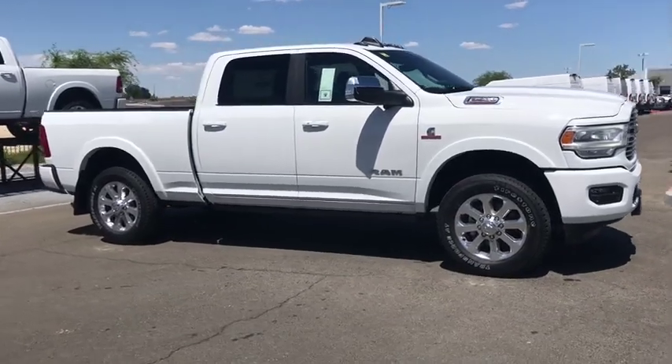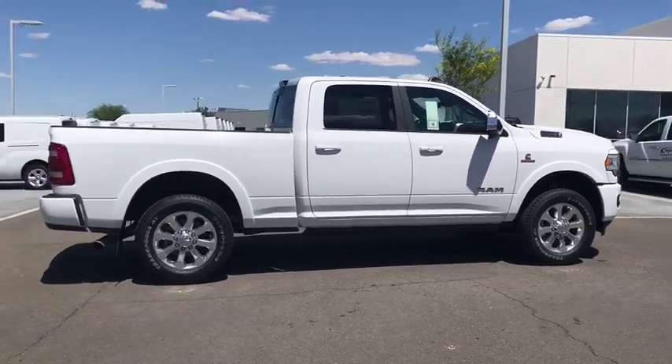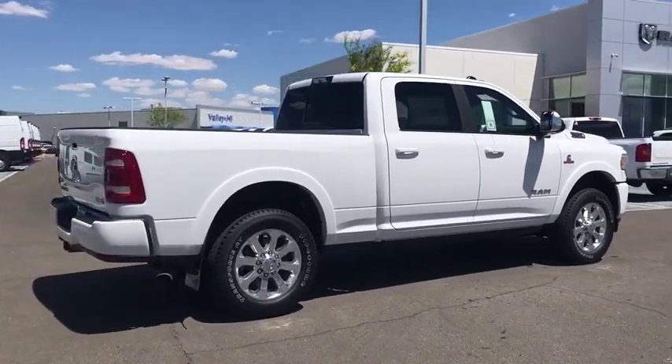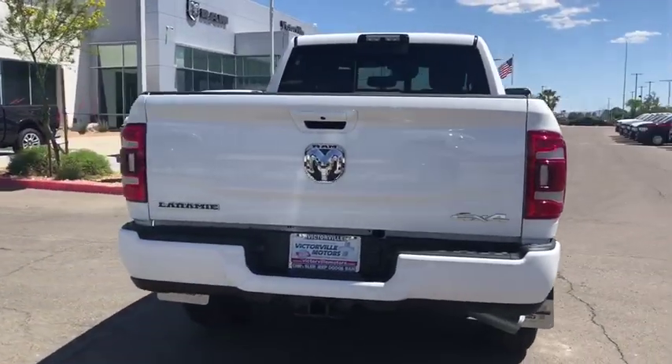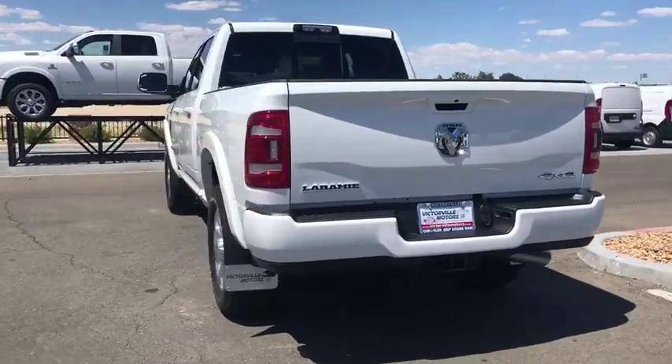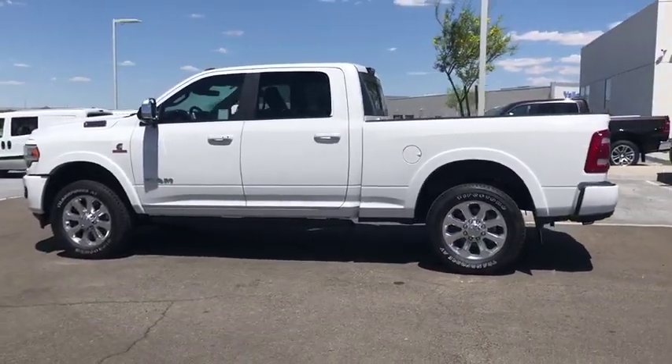2019 Ram 3500. The Ram 3500 is a solid option for truck buyers in need of hauling capacity and serious towing. With names like Hemi and Cummins under the hood, there's plenty of muscle to back it up. This vehicle has less than 100 miles. Here are some of this vehicle's great options.